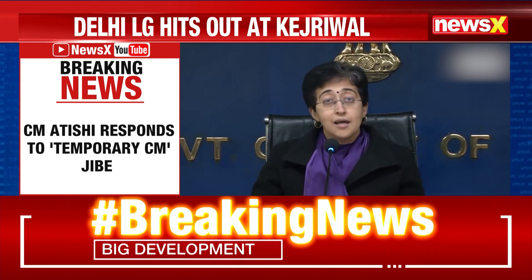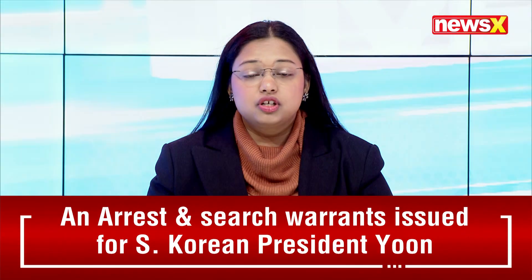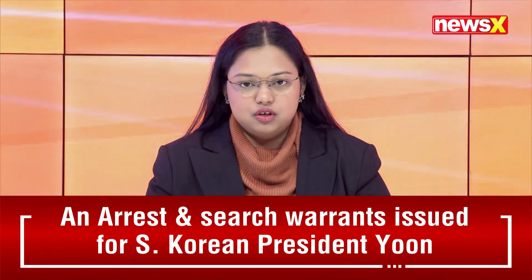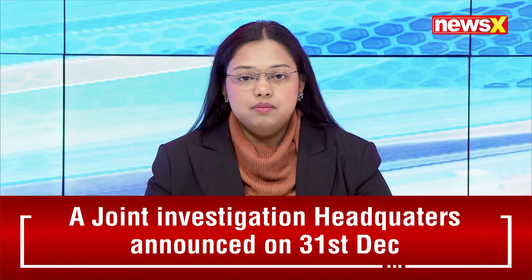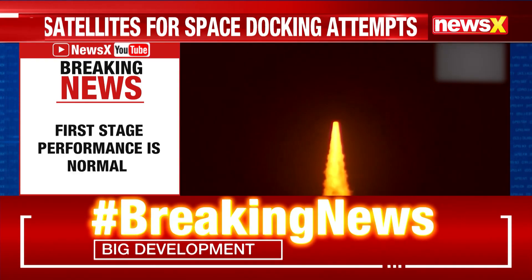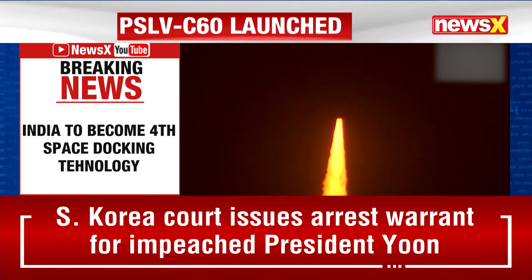ISRO has launched PSLV C60 with Spadex and innovative payloads from Sriharikota, Andhra Pradesh. First stage performance was normal. The Spadex mission is a cost-effective technology demonstrator mission for the demonstration of in-space docking using two small spacecraft launched by PSLV.